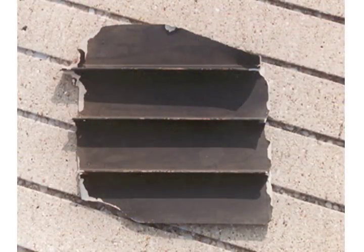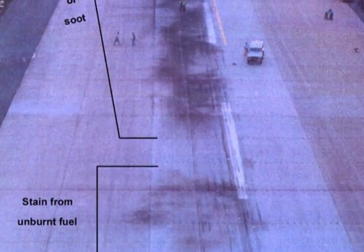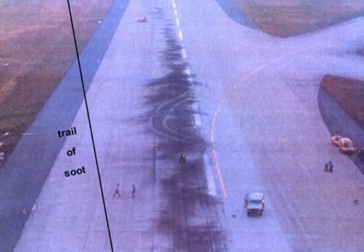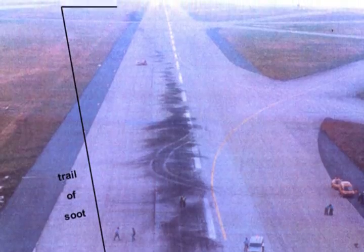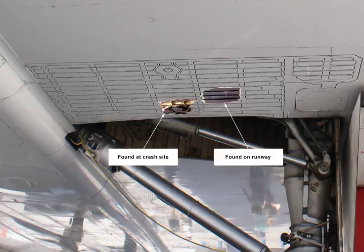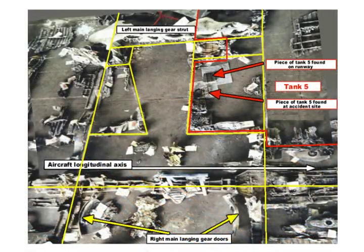Extensive analysis was conducted of debris recovered from the runway, evidence found at the accident site, marks left on the runway surface, component testing, and analysis of the aircraft's voice and flight data recorders. Detailed metallurgical analysis of a large piece of the No. 5 fuel tank bottom recovered from Runway 26, as well as other pieces of the tank bottom recovered from the accident site, indicated that the tank failure mechanism was from internal overpressure, not from penetration by tire debris.